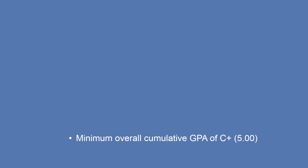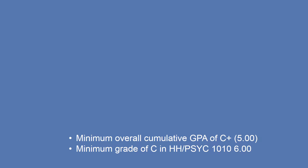In addition, you will need to achieve at least a grade of C in Psych 1010 Introduction to Psychology in order to continue as a Psychology major.